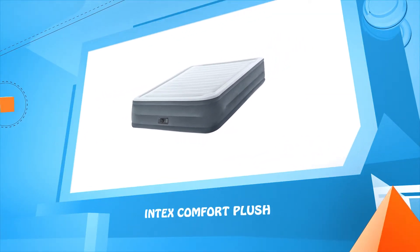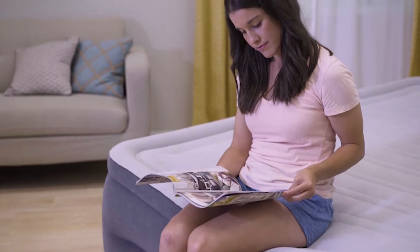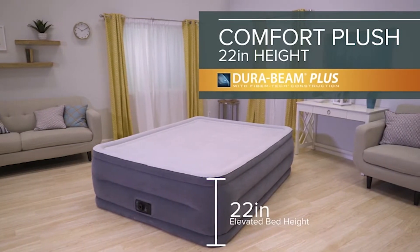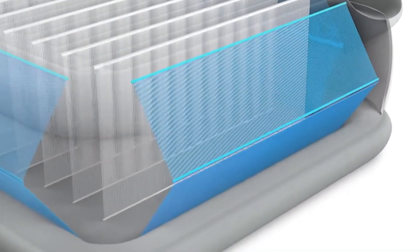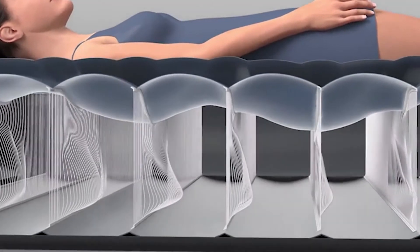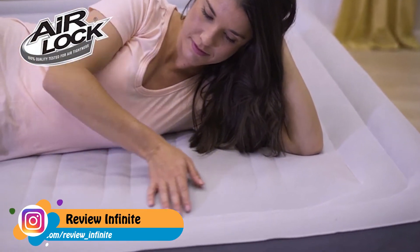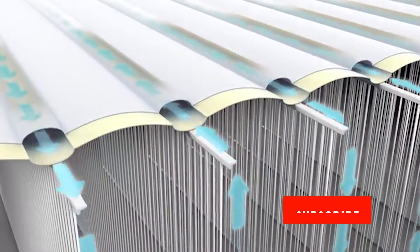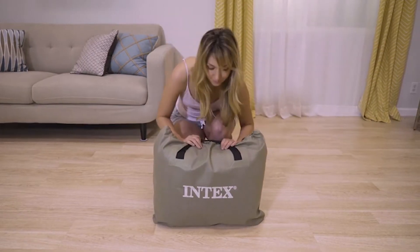Number one: the Intex Comfort Plush. Introducing the 22-inch Comfort Plush from the DuraBeam Plus Series by Intex — built for stability and an amazing sleeping experience. Built with horizontal fiber-tech interior construction and eight additional diagonal support beams, the Comfort Plush provides enhanced top-of-the-line construction. Unique edge-to-edge construction allows for a larger sleeping surface and mattress stability. Surround yourself in softness with a plush, velvety pillow top. The horizontal airflow chambers provide added stability and support around the entire bed, and a powerful built-in pump makes it easy to inflate and deflate.